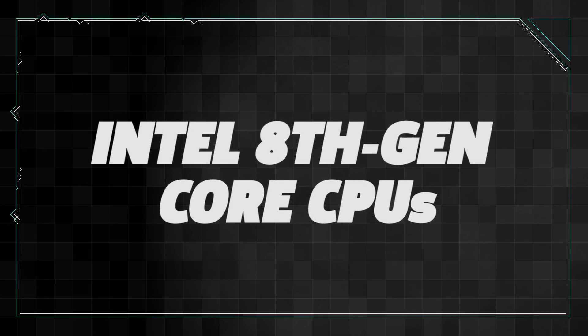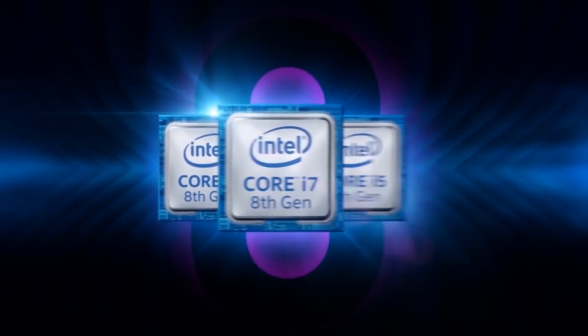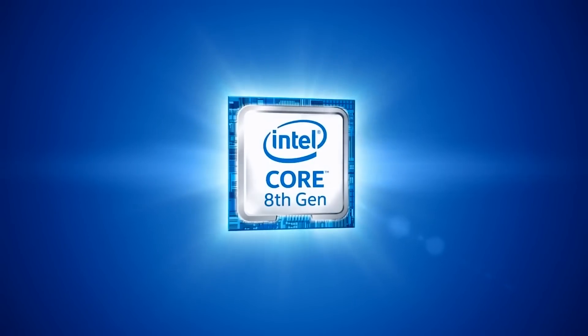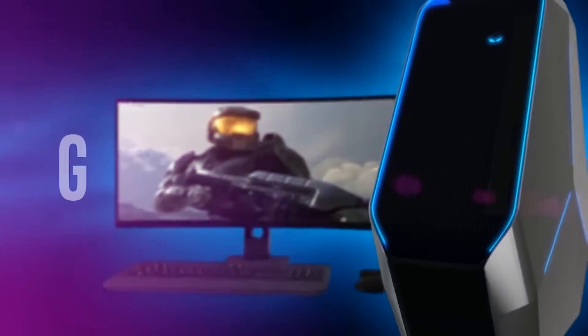Intel also came out strong this year with their own family of new CPUs. The 8th generation of Core CPUs released in October with the i7-8700K leading the charge. For the first time in the Intel Core lineup, the flagship consumer-level model increased its core count, going from 4 to 6. Intel gave a boost to the mid-range Core i5 lineup as well, going from the traditional 4-core setup to a 6-core setup, but without multi-threading. Regardless, the i5-8600K and i5-8400 offered high-end performance at an affordable price. With the Core i3 family, gone are the days of settling for a dual-core processor when you're on a budget, now that these come with 4 cores.